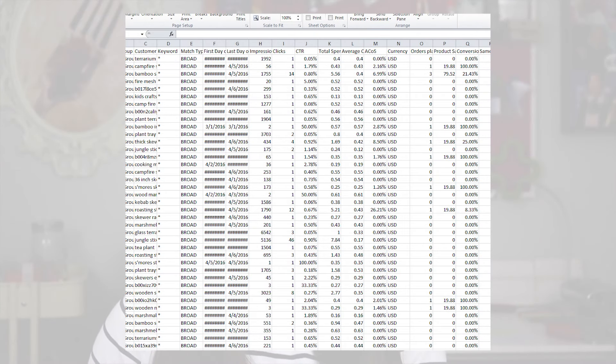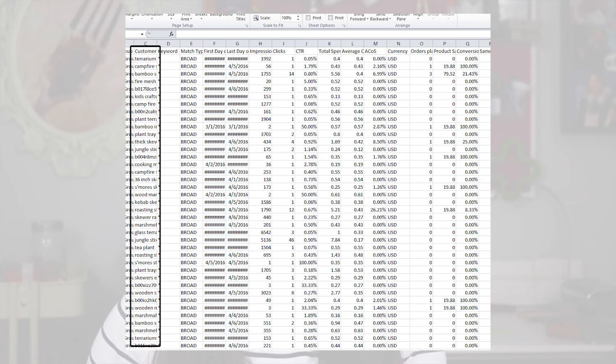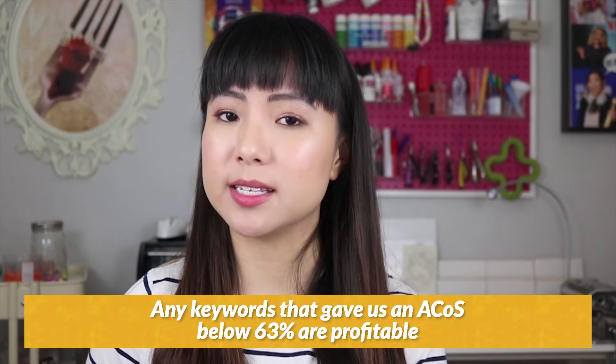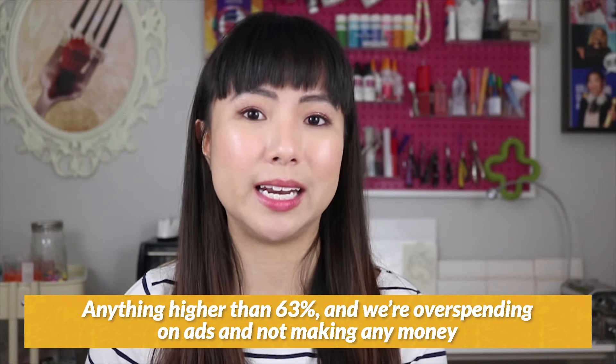Now I know there's a lot of metrics to look at, but we only really need to know about a few to make the most out of our ads. We have the customer search term column, which is what people are actually searching for when they see your ad. We also want to look at the ACOS column, which is short for advertising cost of sales — this is probably the most important column because it tells you which keywords are profitable and which ones aren't. Using our cupcake necklace example: the price is $30, but after materials, labor, and Amazon fees, we're left with $19, which means we have a 63% profit margin. So any keywords that gave us an ACOS below 63% are profitable, and anything higher than 63% means we're overspending on ads. You'll want to keep any ads with ACOS well under 63% — the lower the better.